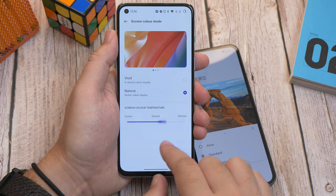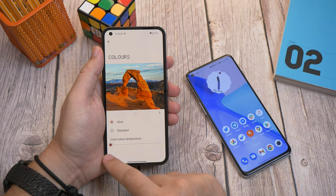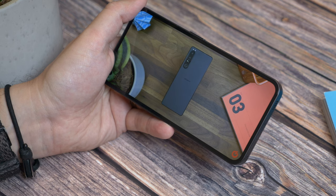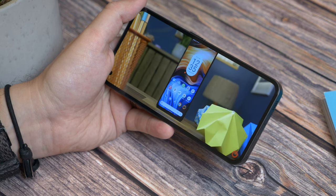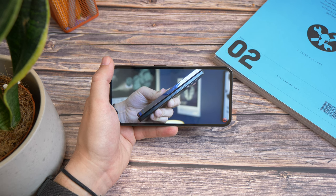There is some calibration you can tweak on both — they both give you more vivid or saturated options and a slider to adjust warmth and coolness. The other benefit of the Nothing display is that it is bigger, giving you a more expansive feel. It also has faster refresh rates, seems slightly brighter, and supports HDR10+, so it is the more dynamic of the two displays.